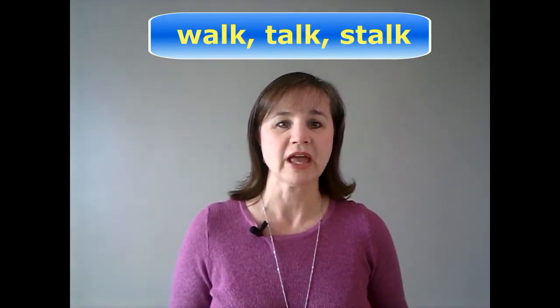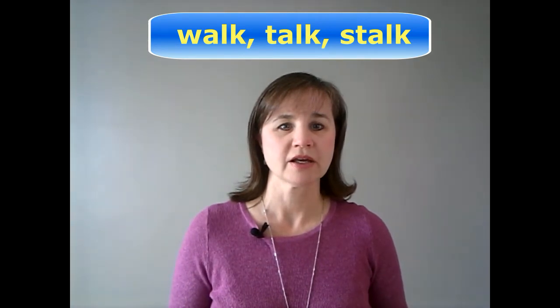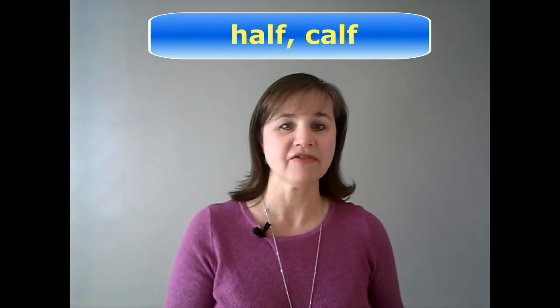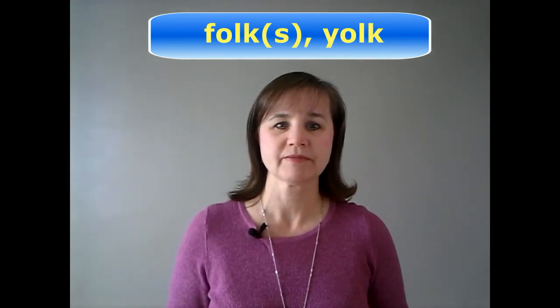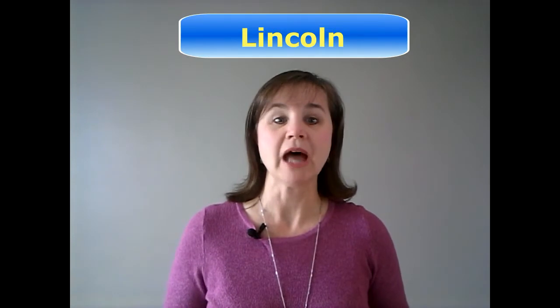For example, we have walk, talk, and stock, half and calf, folk or folks, and yoke, salmon, and the last name Lincoln.